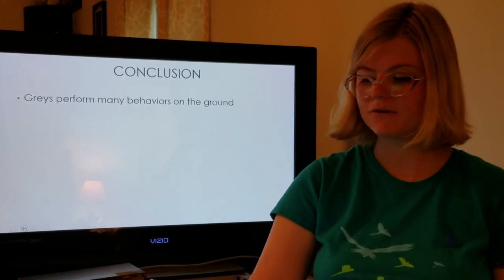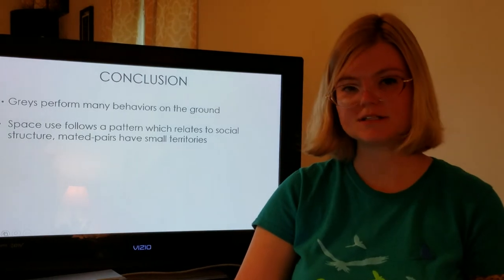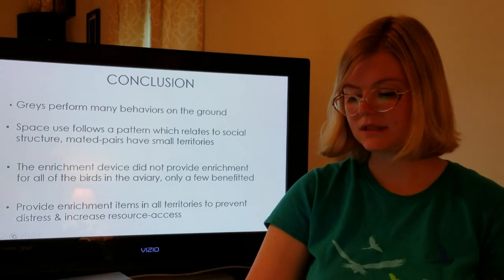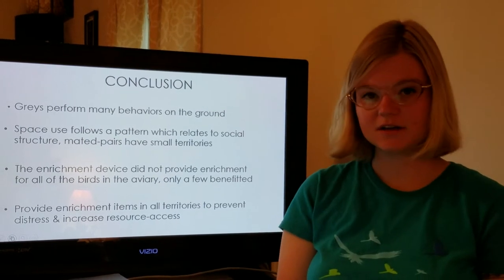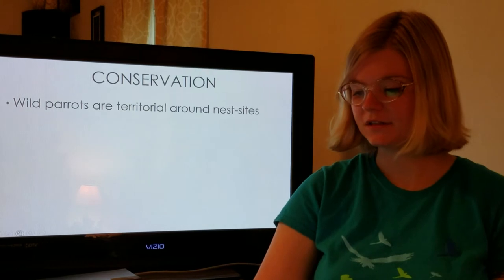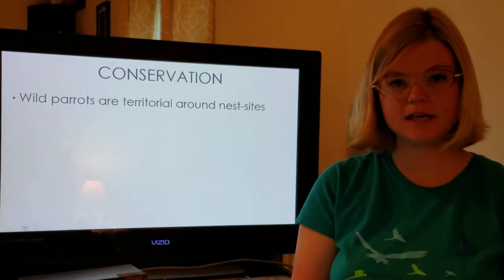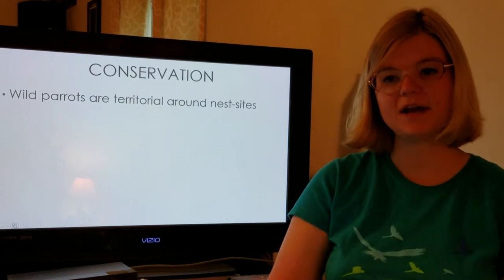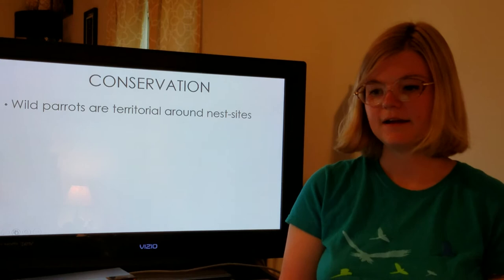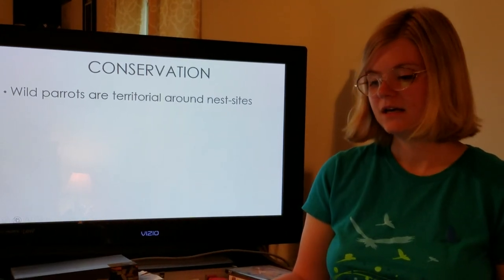In conclusion, grays perform many behaviors on the ground. Space use follows a pattern which relates to the social structure, and mated pairs have small territories. The enrichment device did not provide enrichment for all of the birds in the aviary — only a few benefited. I recommend providing enrichment items in all territories to prevent distress and to increase resource access. There are conservation applications: wild parrots are territorial around their nest sites, so they won't use every available hollow in a tree that could be used for nesting because they want to nest away from their conspecifics. So it's important that if we're putting nest boxes in nature to help offset the problems with deforestation and habitat destruction that these parrots face in the wild, we space them appropriately.